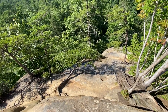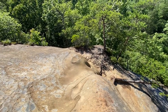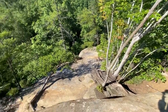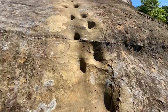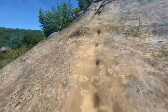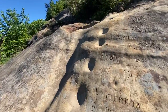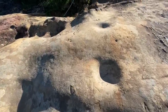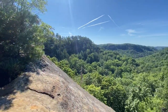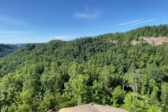About halfway up, you'll come to this little section where you can scramble up using this foothold, or you can shimmy up using this little tree here. Once you're to this point, you'll see more footholds and this is where you may need to put it in four-wheel drive. And here's one of the reasons why this is such a popular area — let's check out the views.